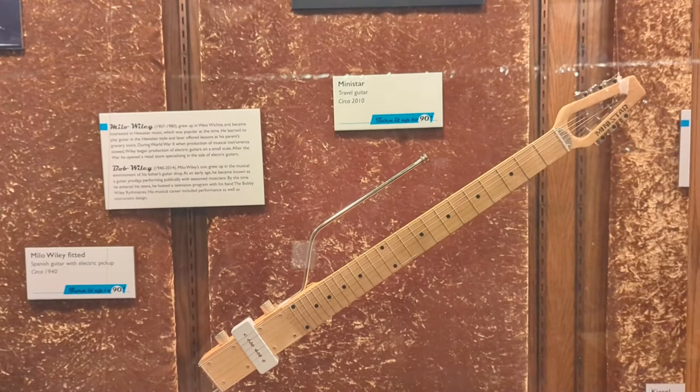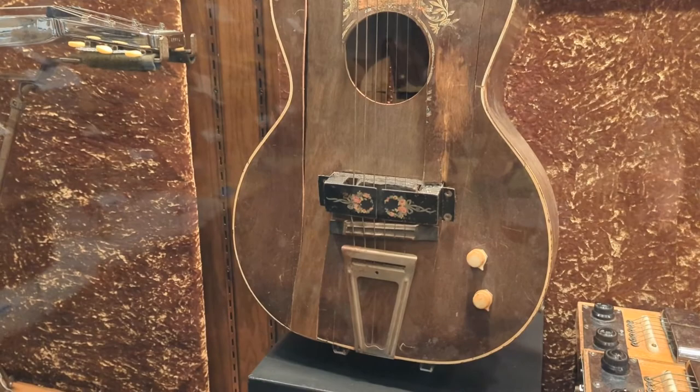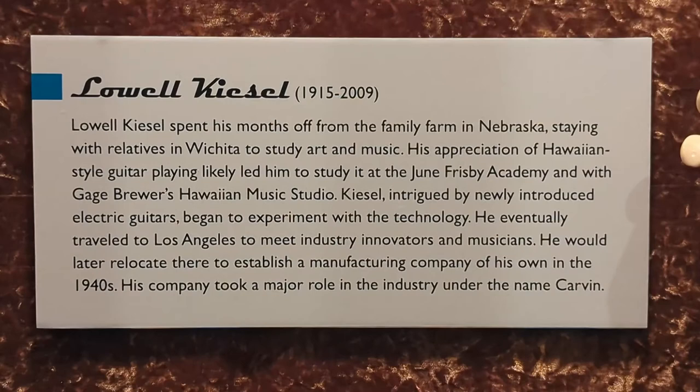It's a guitar that was made to be disassembled and put together and travel easily. We also have a Spanish guitar adapted by Milo, Bobby's father, with a pickup, and then two console Hawaiian guitars, each with two necks, designed and built by Milo Wiley in the early 1940s during the war.